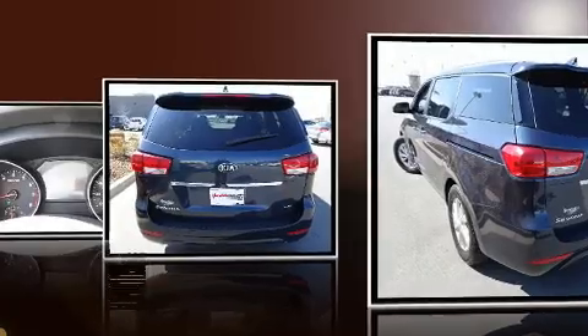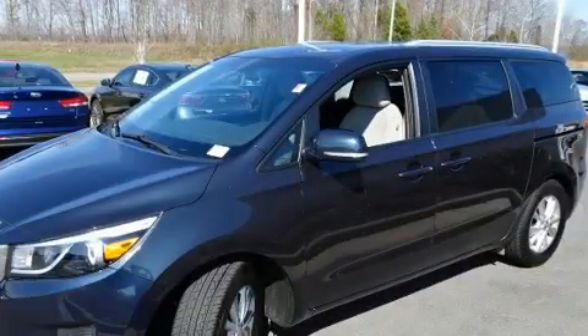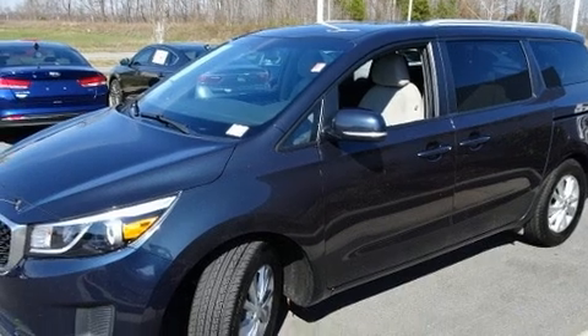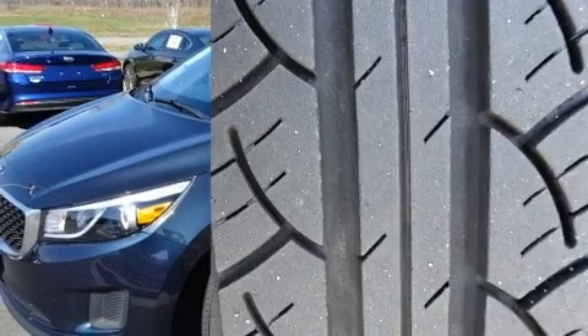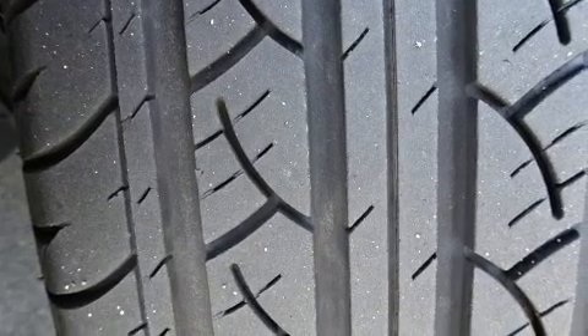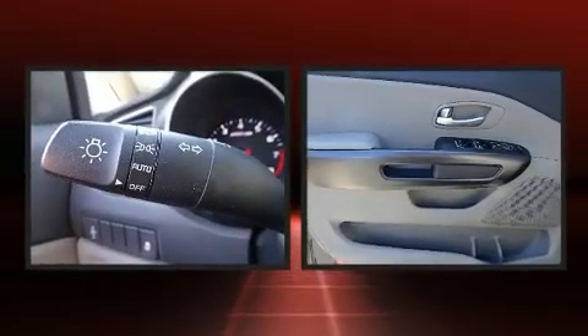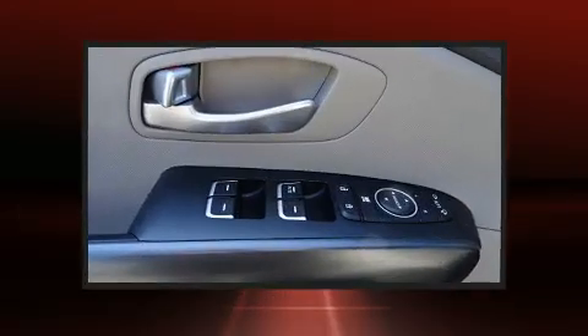and one-touch window functionality. Storage solutions are integrated throughout the interior, demonstrating thoughtful attention to detail. Passengers in the third row enjoy seat back reclining functionality, providing an extra level of comfort and convenience.